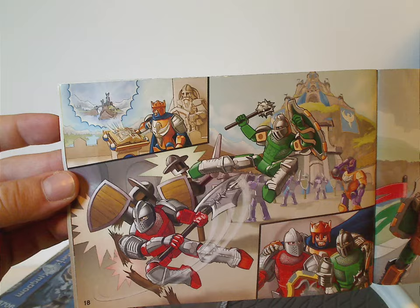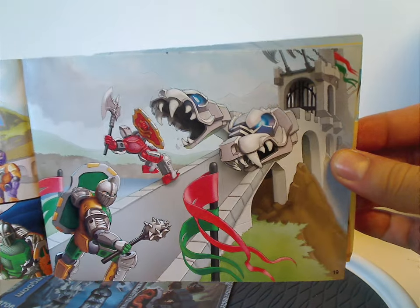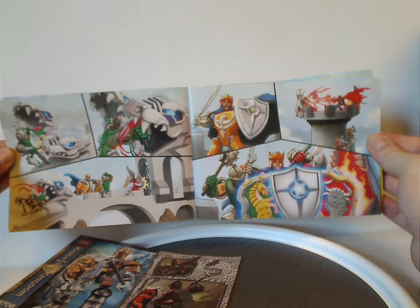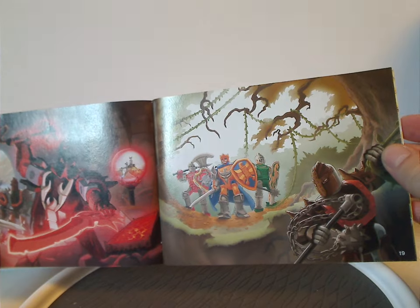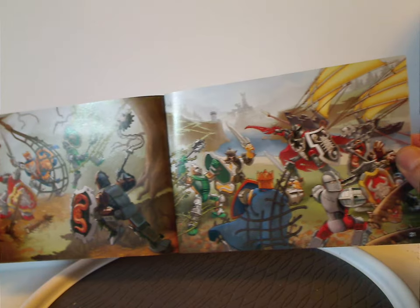If you want to look through all of this, pause the video. It's got a different comic to it. So now on to the sets themselves.